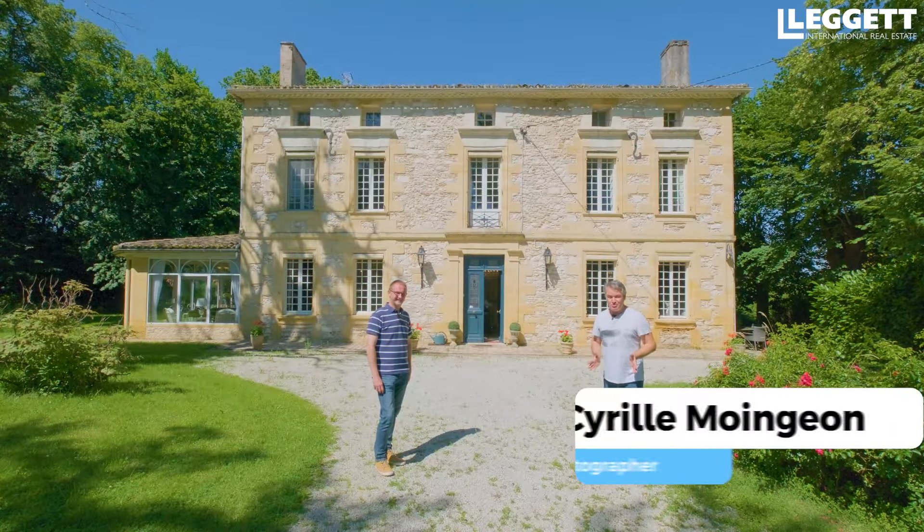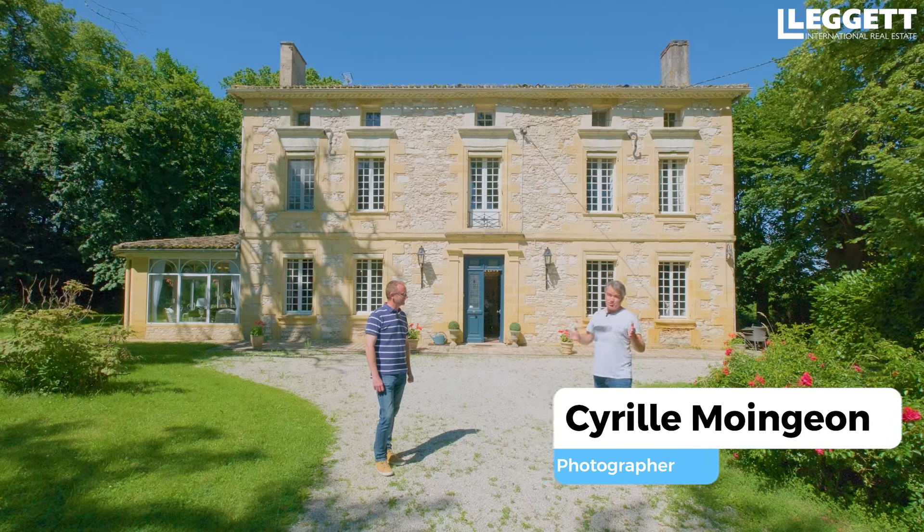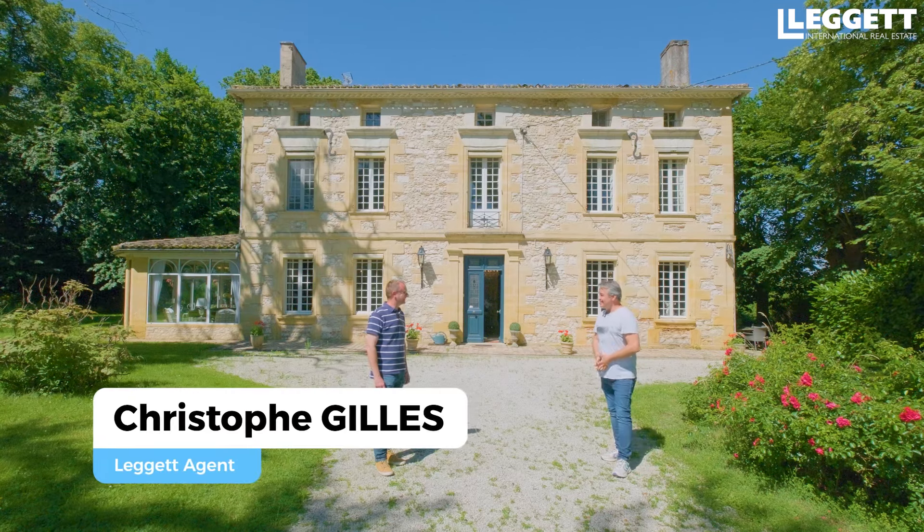Bonjour et bienvenue sur notre chaîne YouTube. Aujourd'hui, on va vous présenter un magnifique domaine situé à littéralement 3 minutes de Bergerac en Dordogne. Je suis avec Christophe. Bonjour.